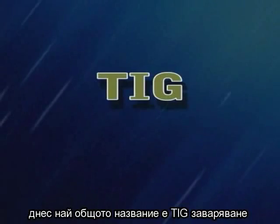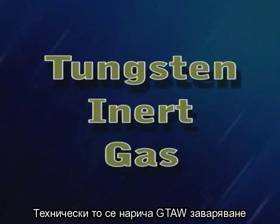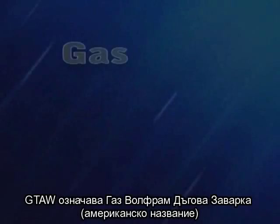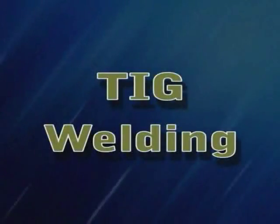That's where the term heli arc welding comes from. Nowadays it's more commonly called TIG welding. TIG stands for tungsten inert gas. Technically it's called GTAW welding — that stands for gas tungsten arc welding — but TIG welding is the most popular term today.